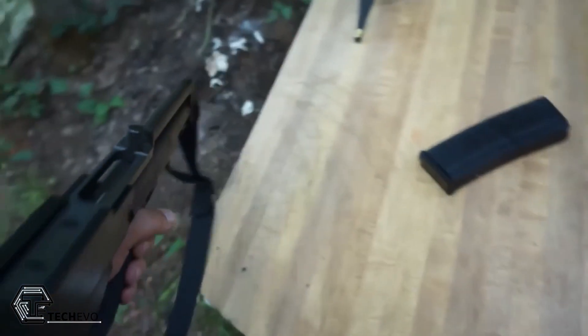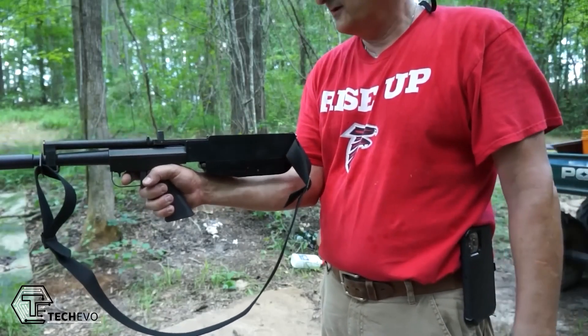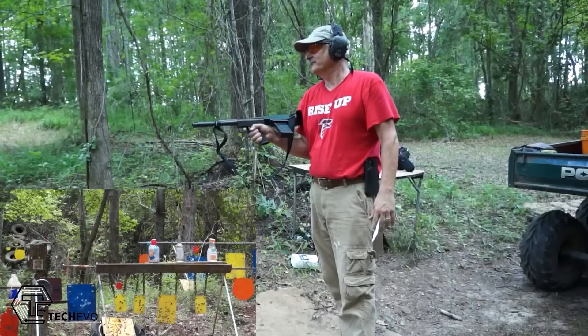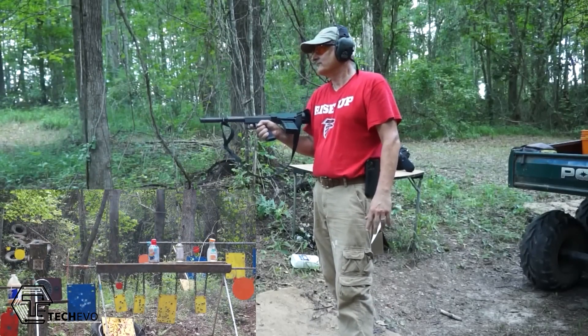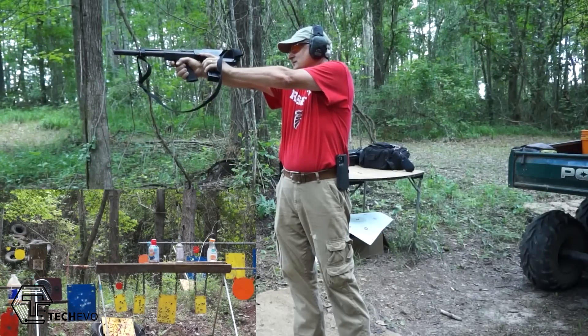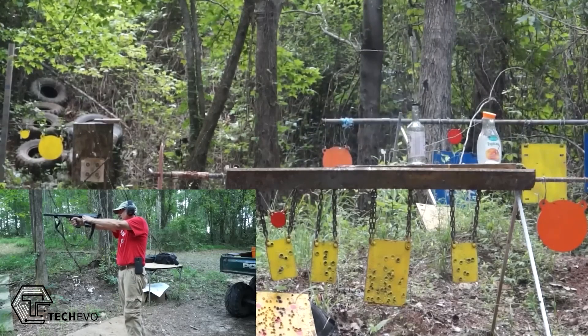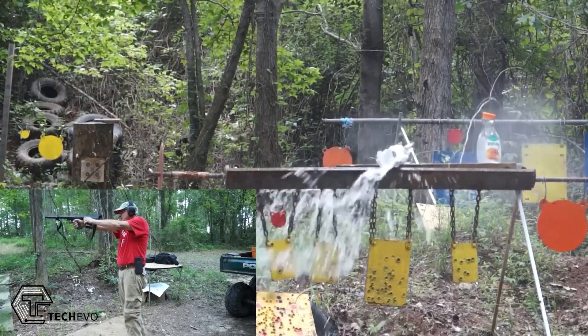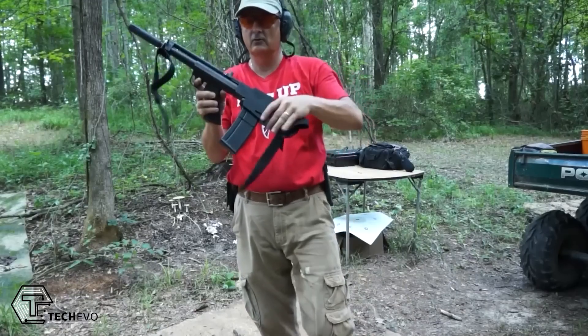Why not create a weapon specifically designed for police and prison officials to use during riots and fights? Well, such a weapon already exists — the American 180. This firearm is equipped with four different types of magazines ranging from 165 to 275 cartridges, and is capable of firing single shots or continuous bursts at a rate of 1,200 to 1,500 rounds per minute.